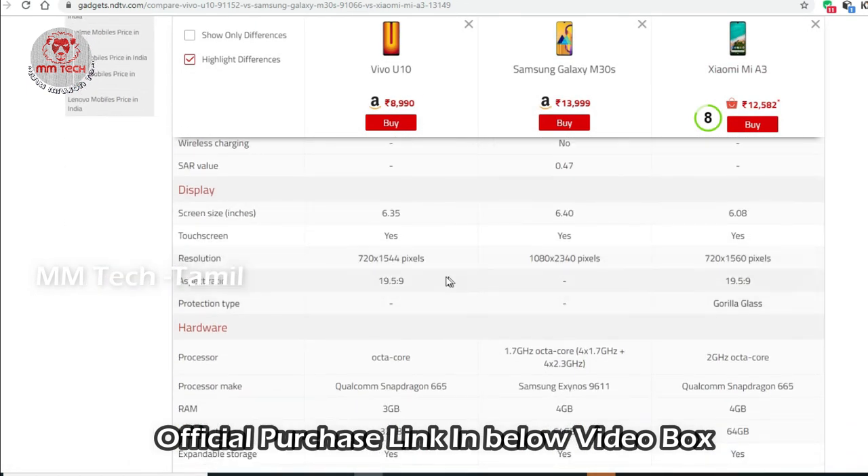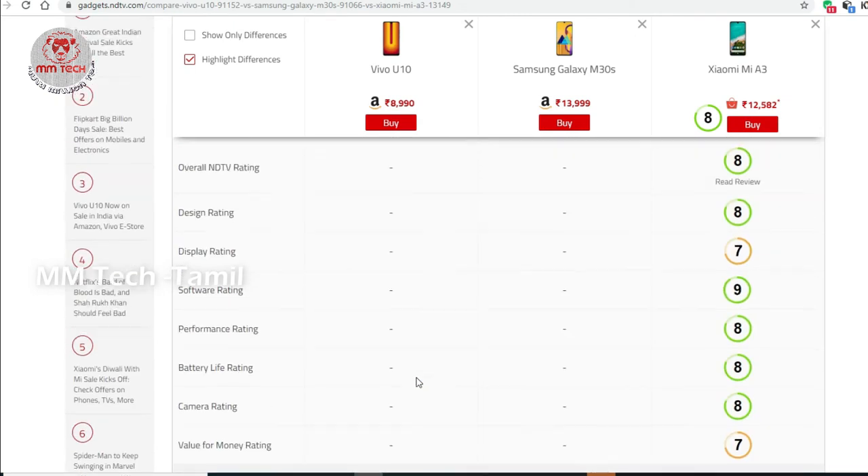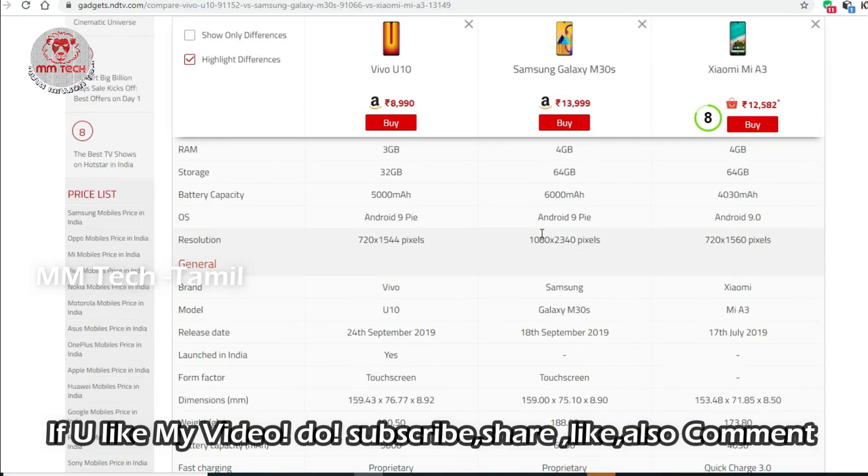You can see the details of the Samsung Galaxy M30s and Xiaomi MI A3 in the description. If you have any questions, please comment in the comment section. Please share with your friends, subscribe to our channel, click the bell button, and follow us on Facebook and Twitter. Thanks for watching, bye bye.